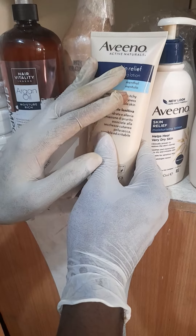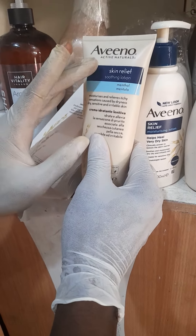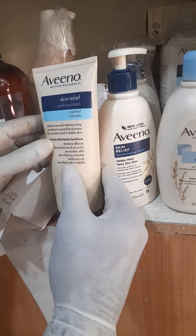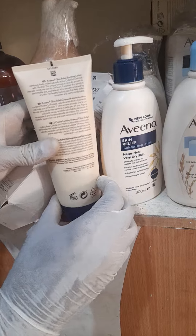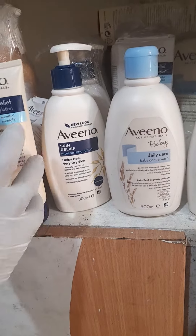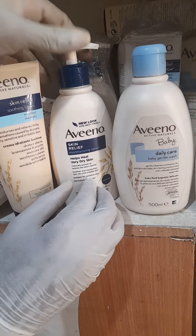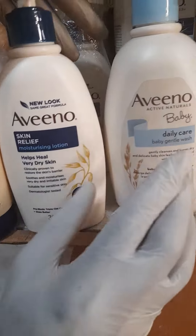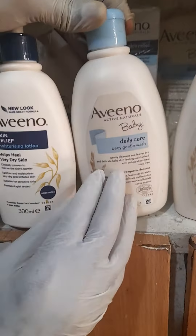It has some menthol in its contents, so it's a natural product that can help with such skin conditions. I recommend it for you. It comes along with other baby products — this is the lotion, and this is also Aveeno moisturizing lotion, the same thing.